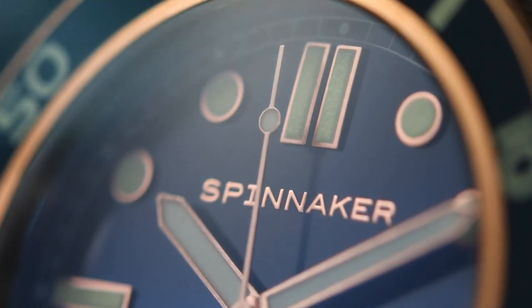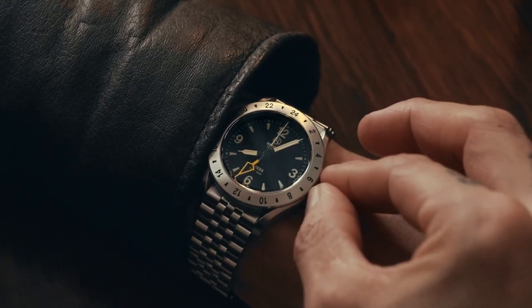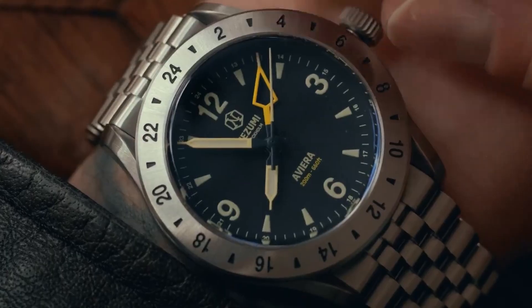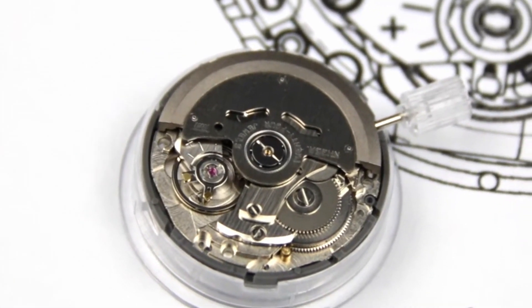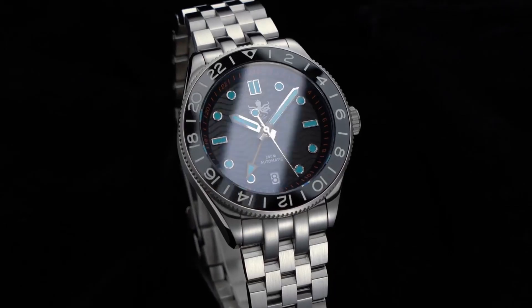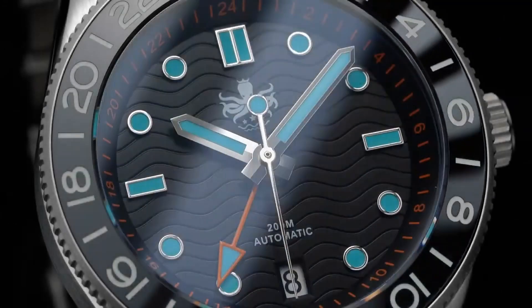Microbrands have represented one of the fastest growing segments of the mechanical watch market in recent years. Much more recently though, GMT watches have become a thing, and thanks to movement releases from Seiko, Miura and Soprot, the barrier to entry has become easier, and these so-called microbrands can now play with the big boys and offer reasonably priced GMTs in different styles and colors to the masses.